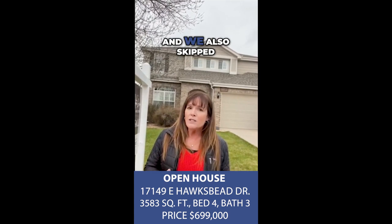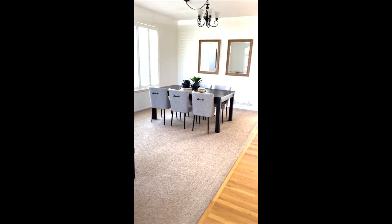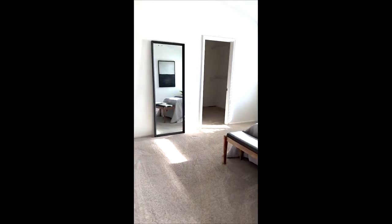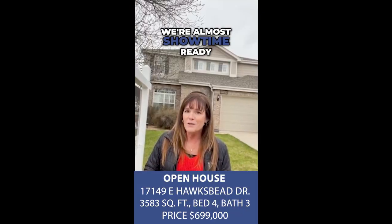We also skipped the major overhauls, but added a few strategic tweaks with a little paint and a touch of staging. And there you have it — we're almost showtime ready.